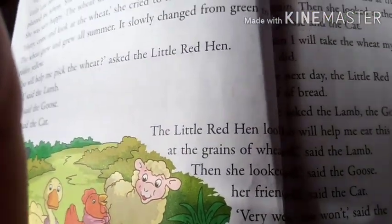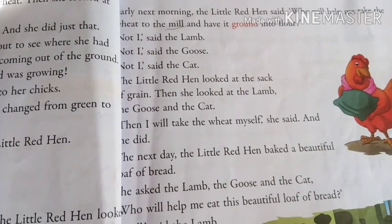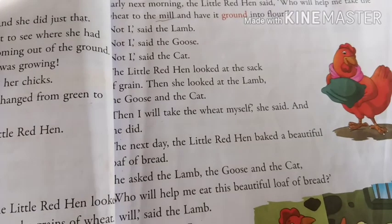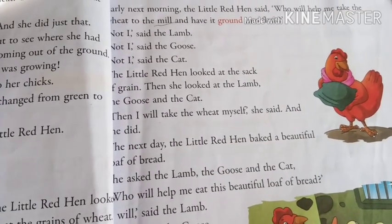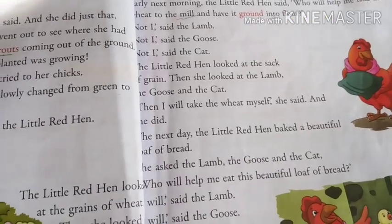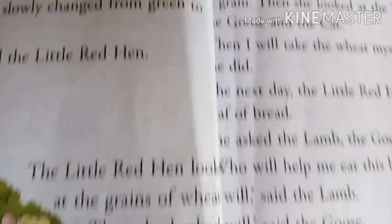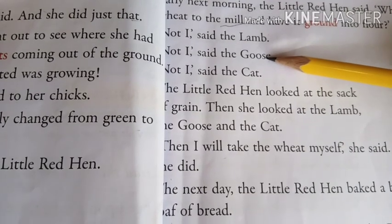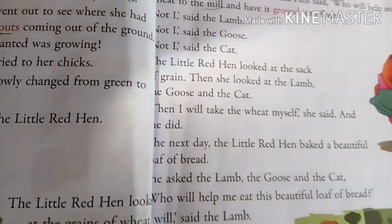Early next morning, the hen again asked her friends, 'Who will help me take the wheat to the mill and have it ground into flour?' A mill is a place where a machine changes the wheat into fine powder. Ground into flour means to make into powder. Again the three friends refused. Not I, said the lamb. Not I, said the goose. Not I, said the cat. So again the hen took the wheat herself to the flour mill.